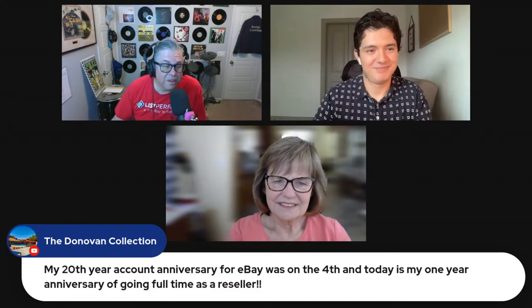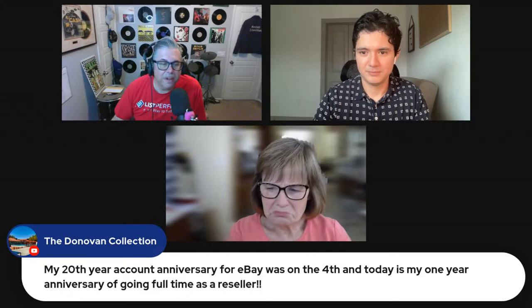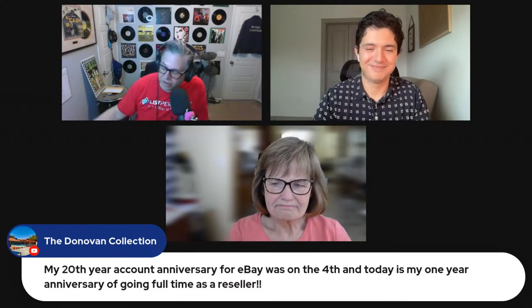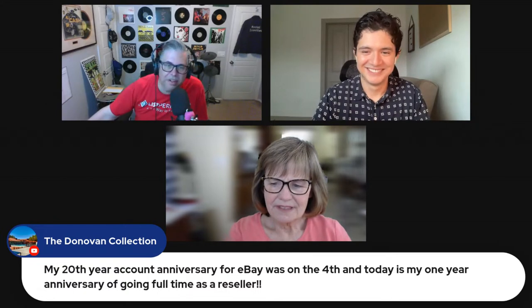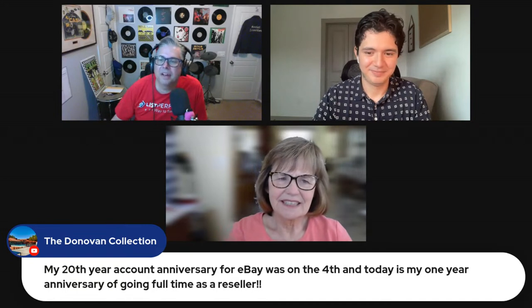A shout-out to Donovan Collections — 20th year eBay account anniversary on the fourth, and today marks one year anniversary of going full-time as a reseller. Congratulations Don — that first year of transitioning from part-time to full-time reselling is tough, so congratulations on making it through.